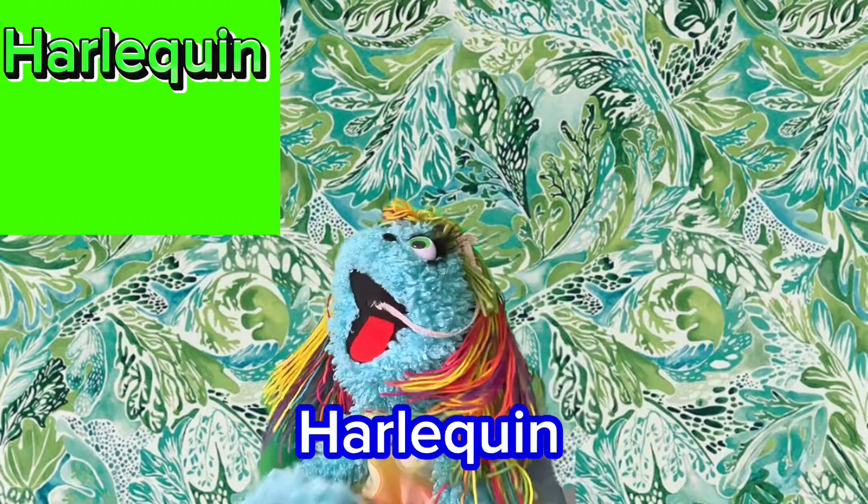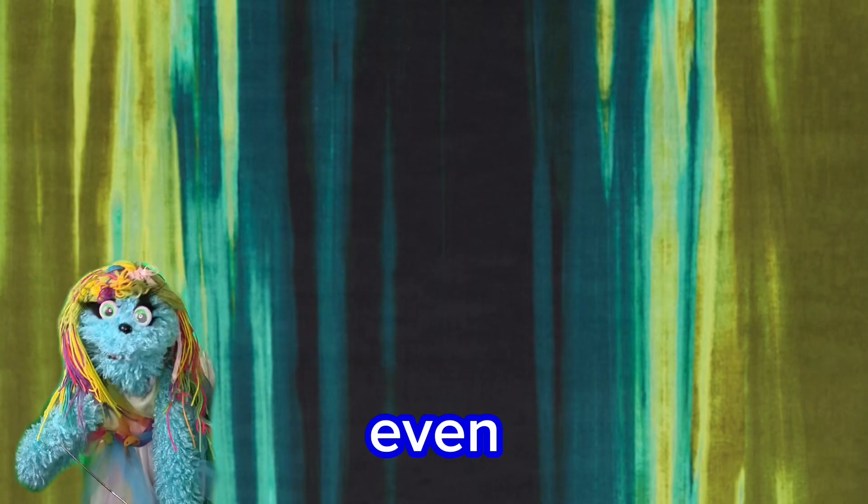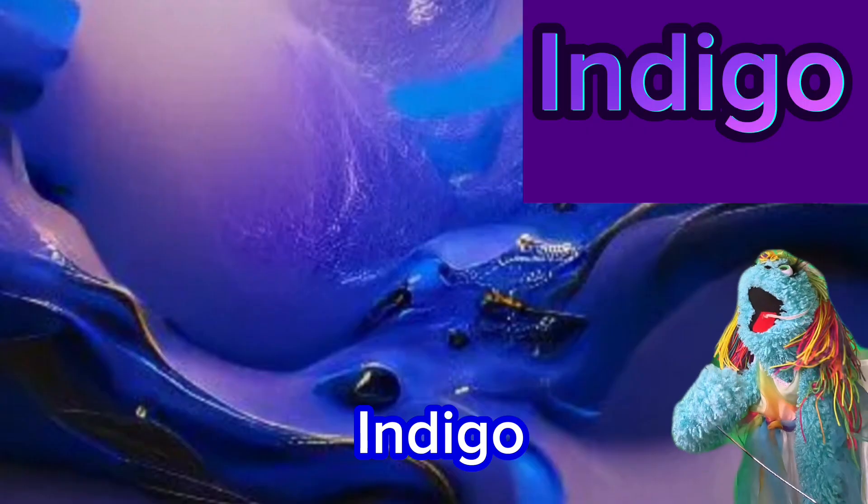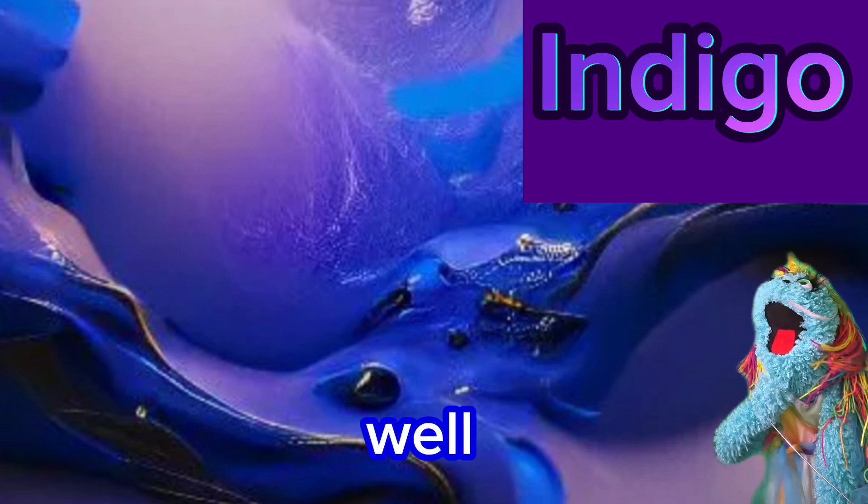H is for harlequin. I didn't even know that was a color, but look at it! I is for indigo. Wow!